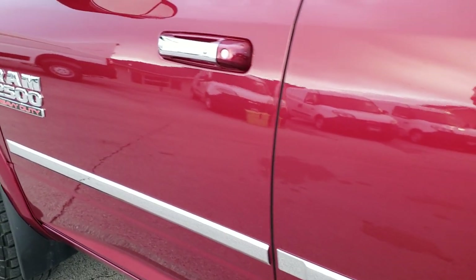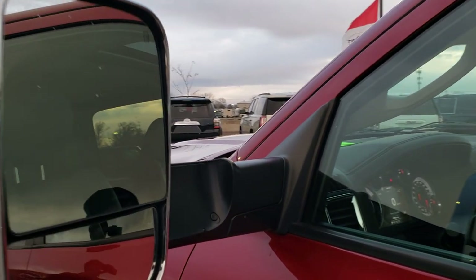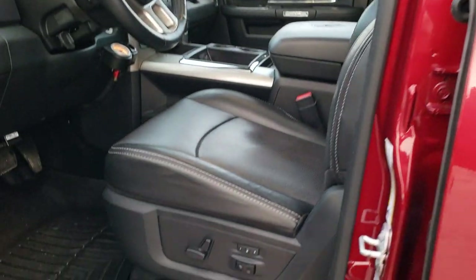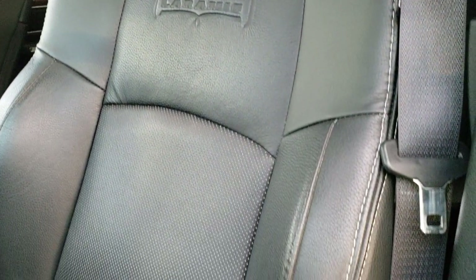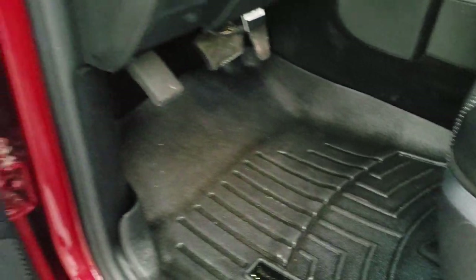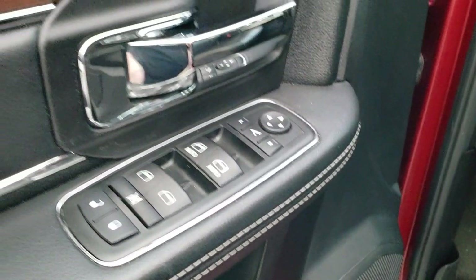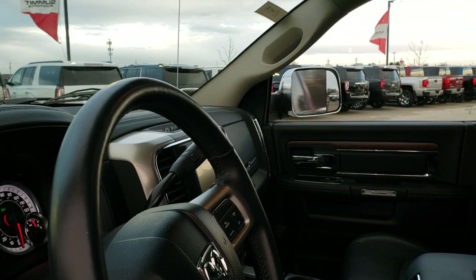It does have the heated fold-out tow mirrors — they fold out and also fold in. Hopping inside the truck, this one has the Laramie package, giving you the black leather interior. There are no rips and no tears on the seats. Memory driver's seat, lumbar, WeatherTech floor mats throughout, power windows, power locks, and those mirrors actually do power fold in — I always like showing both sides so you can be sure they're both working.